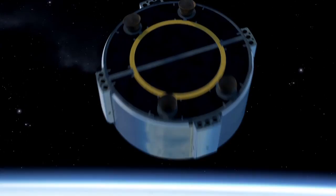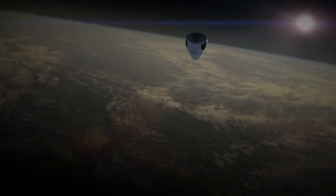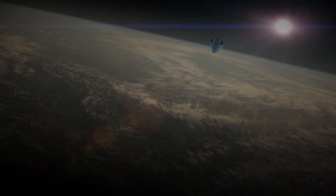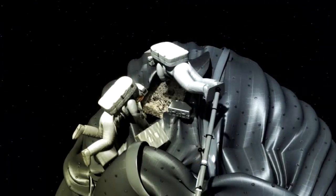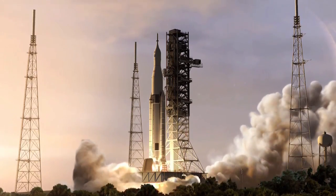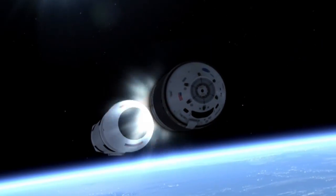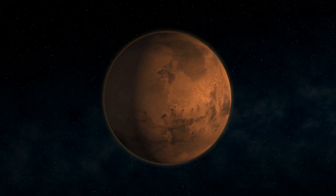Certifying and using U.S. commercial company spacecraft to provide transportation services to low Earth orbit allows NASA to expand its focus to even more ambitious missions — sending astronauts to explore an asteroid, learning in the proving ground of space around the Moon. Ultimately, NASA's Space Launch System rocket and Orion spacecraft and the skills and techniques learned in lunar orbit will enable humans to explore Mars.